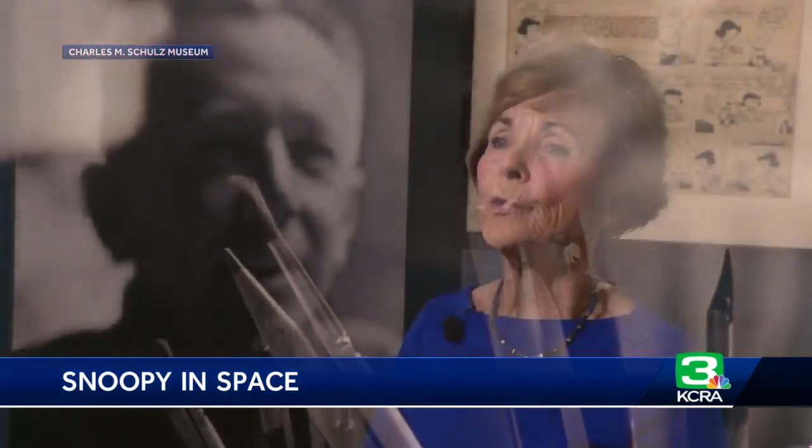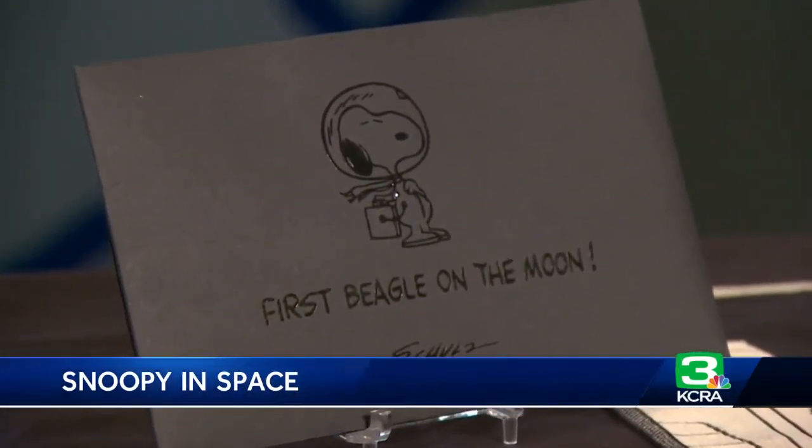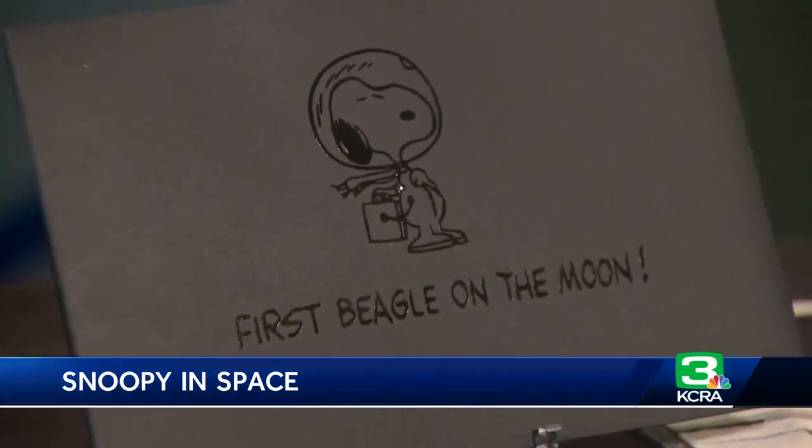He was enormously proud of what his characters had become in the world and what they meant to people. At the Charles M. Schultz Museum in Santa Rosa, I'm Mike Carroll, KCRA 3 News. This is the centennial celebration at the Charles Schultz Museum, which showcases the artist's life and work. The Schultz Museum also tells us that the Snoopy astronaut that went to the moon will ultimately have a home at the Schultz Museum in Santa Rosa, so everyone can see it — and of course, that cute little orange coveralls, the official space suit.